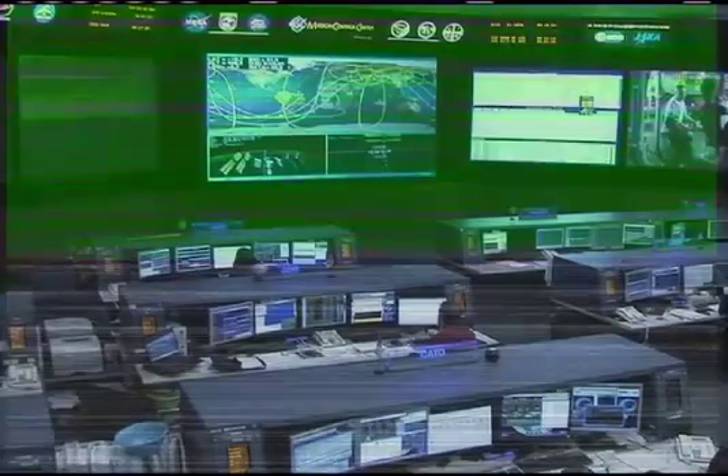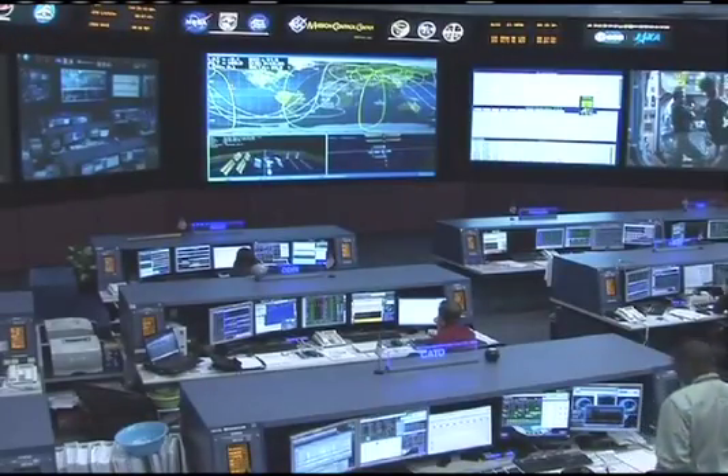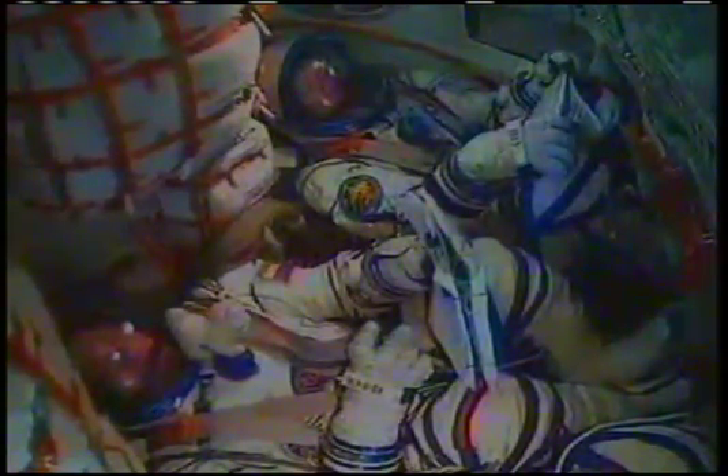Now seven and a half minutes into the flight, everything proceeding normally. At 450 seconds, nominal flight. At 470 seconds, stage three engines are nominal. Everything is fine on board — we feel very good. Fyodor Yurchikhin reporting back to flight controllers that everything is proceeding by the book, with less than a minute of powered flight remaining.